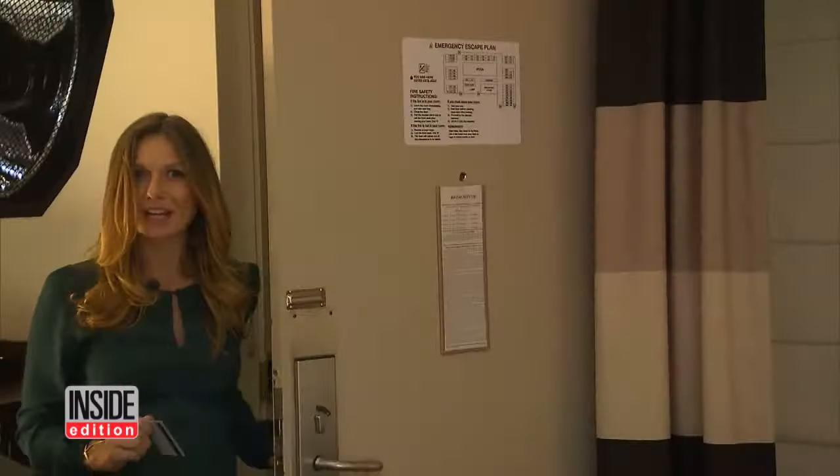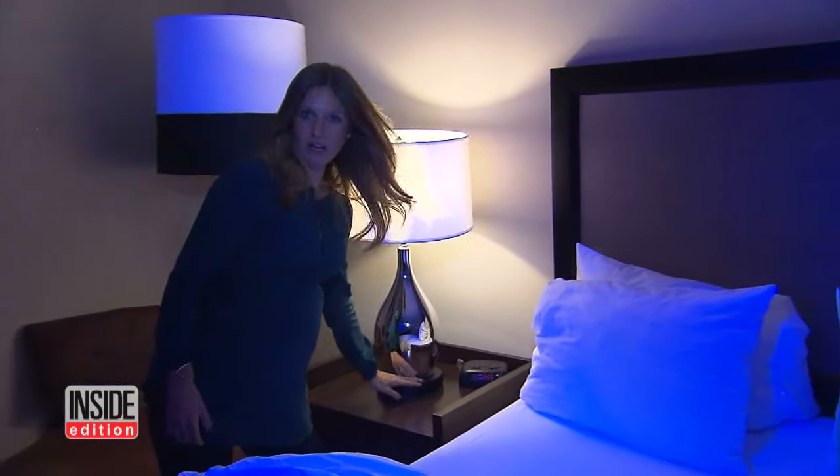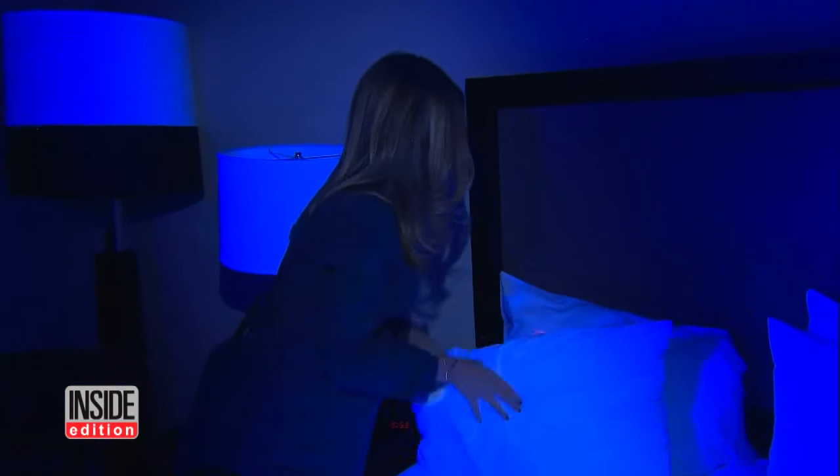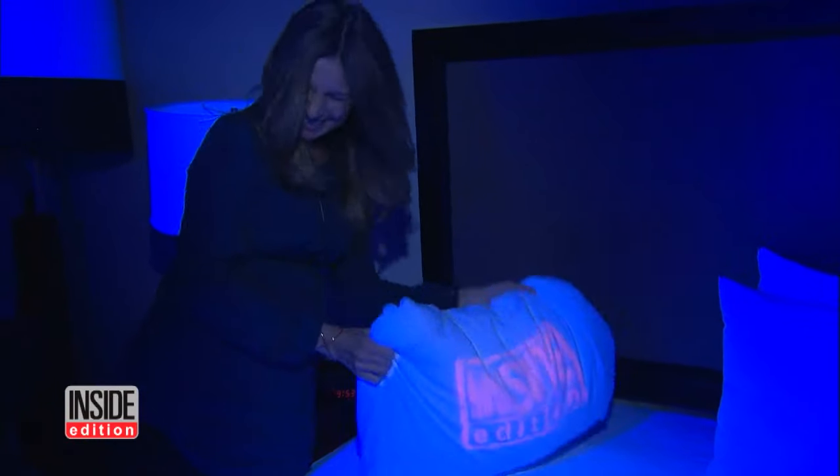The next day we booked the same room under a different name. Here we are back at the Ramana in Boston. Let's check the sheets. They seem to be clean — that's a good thing. All clear here. We'll check the pillows. And there's our logo. The proof is on the pillow.